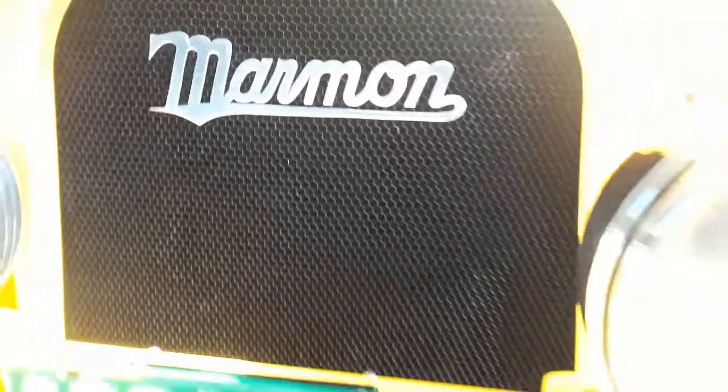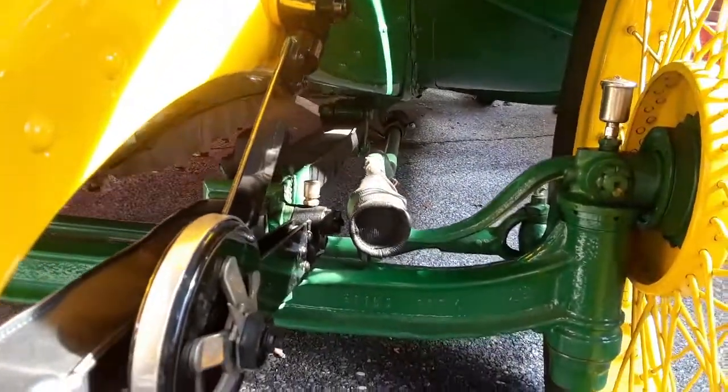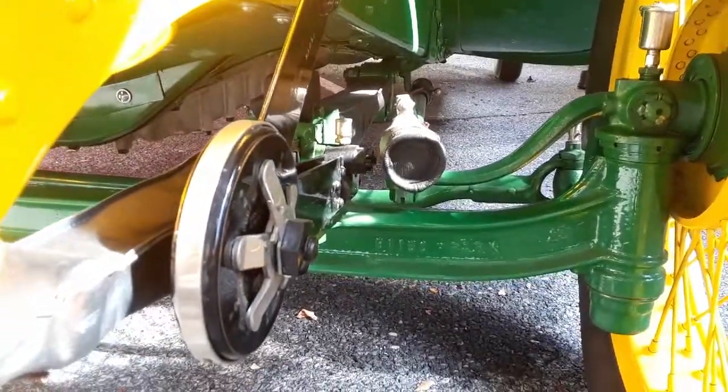And of course, Marmon. The front is a straight axle with single springs.